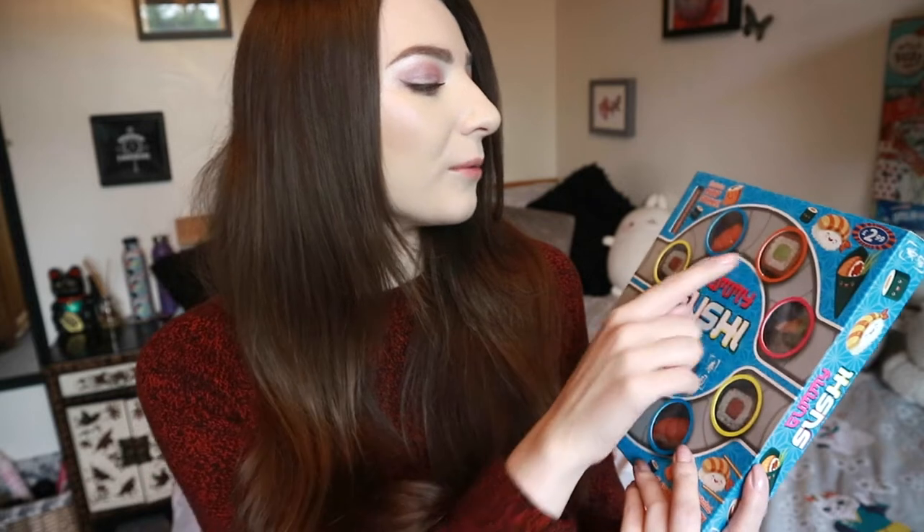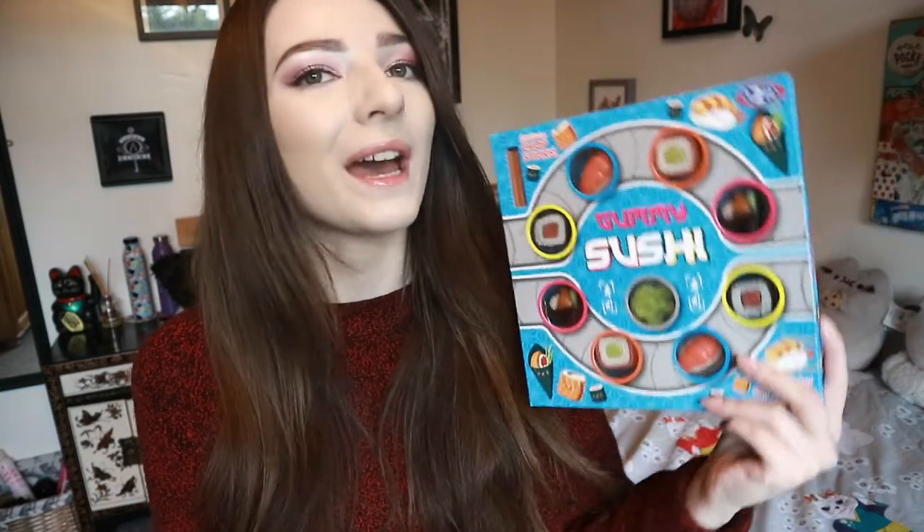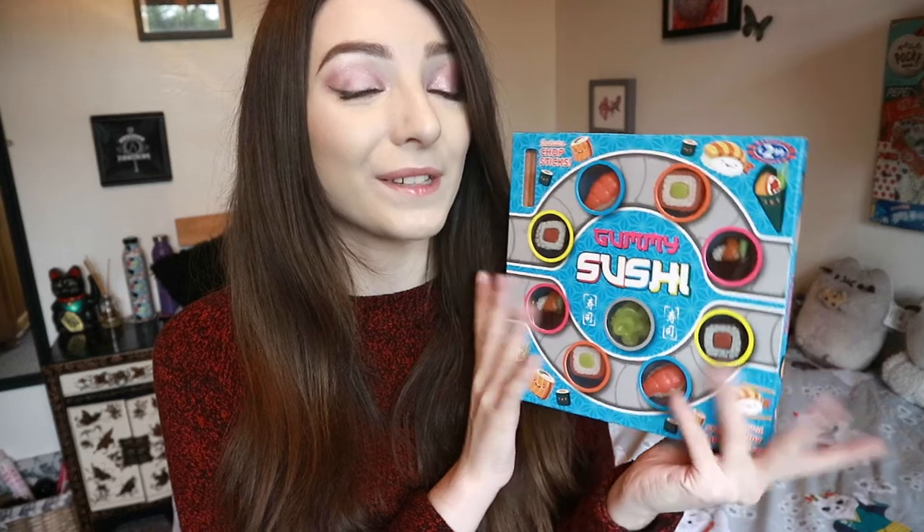My dad got me two little boxes of gummy sushi — you can get them for £2.99 from B&M and they should still be available as they're not a Christmas range. They're strawberry-flavoured gummies shaped like sushi, with little California rolls and what looks like pickled ginger. They come with chopsticks to pick them up. It's a really fun gift for anyone who loves sushi and Japan.